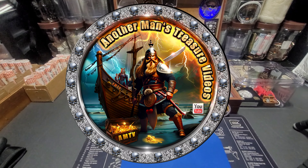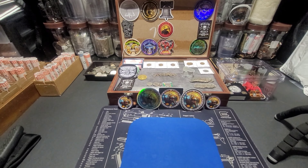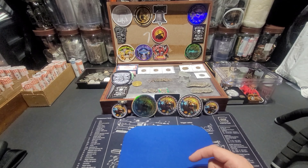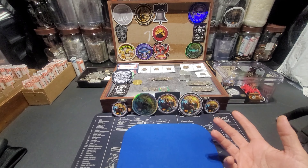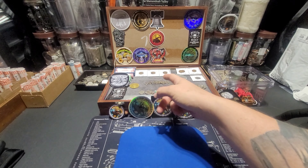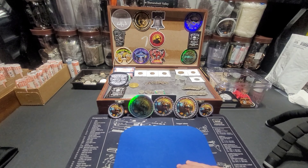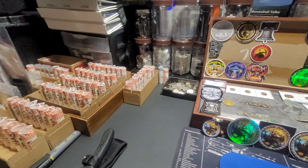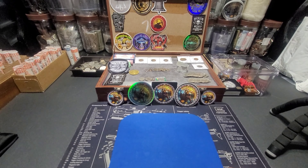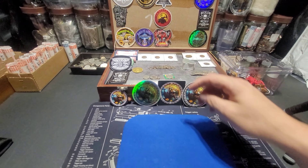Welcome to AMTV - Another Man's Treasure Videos. If it's your first time here, the channel is all about coin roll hunting, which is searching rolls of coins for precious metals - silver, maybe some gold, maybe some gold-plated stuff, error coins that are worth money, old coins, all kinds of different stuff. I've got a lot of stuff sitting around that I need to get to and put little tags on.